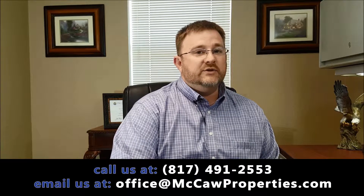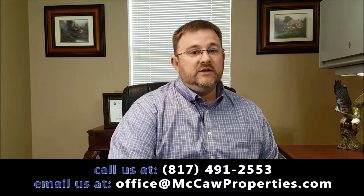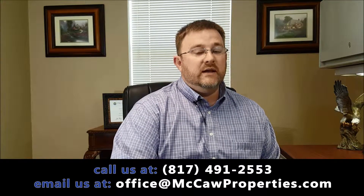You can absolutely find a really good real estate agent to help market your property and get a new tenant for you. I encourage you to look at real estate agents that are familiar with rental properties because they're going to have a better understanding of tenant screening. Some property management companies will help you do that even if you're not a long-term client with them — McCaw Property Management does help people renting out their properties from time to time.